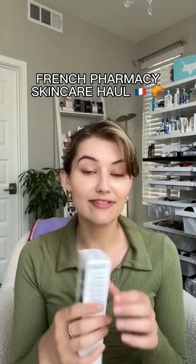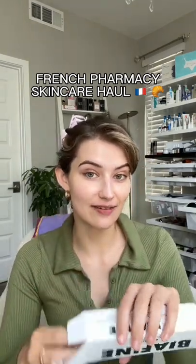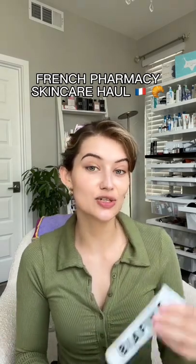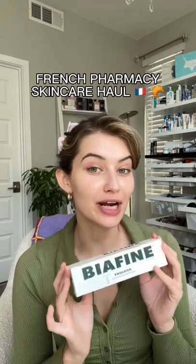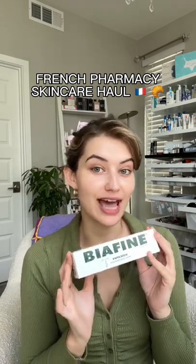First up, we have Biafine. This was actually developed in 1976 by a French pharmacist who created this for his daughter who was suffering from burns. Now this is mainly good for minor burns, superficial wounds, and rashes.